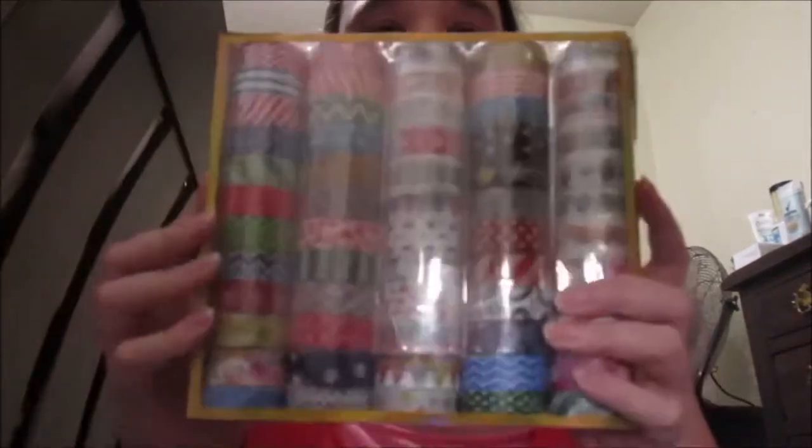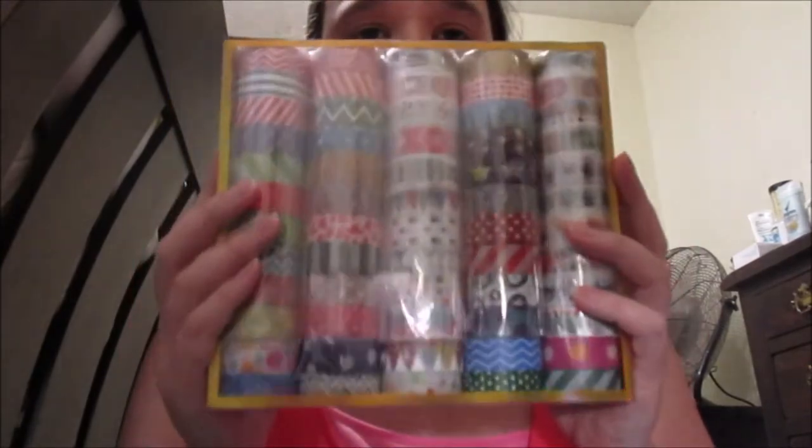Here is my washi tape — super cute, for my scrapbook, which I'll be working on another one. I'm going to make a video for it.